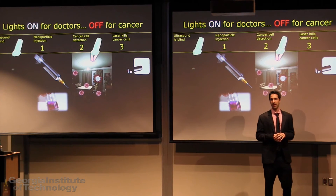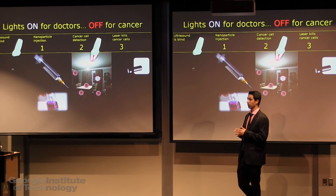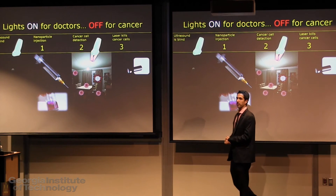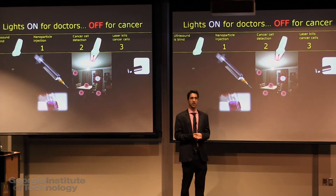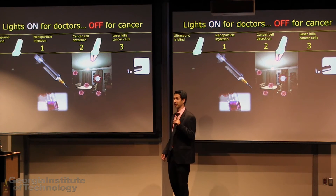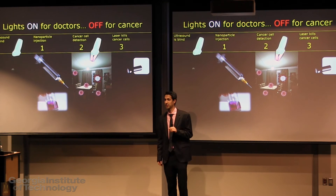Think of ultrasound as entering a dark room where you can bump into things, but you cannot touch or see anything. Photoacoustic imaging is like turning the lights on in this room. In the body, ultrasound gives you the shape and consistency of tissue. Photoacoustic imaging gives you the color, and it does this by measuring optical absorption. All of this can be achieved with the same ultrasound machine, just by adding a laser light source.